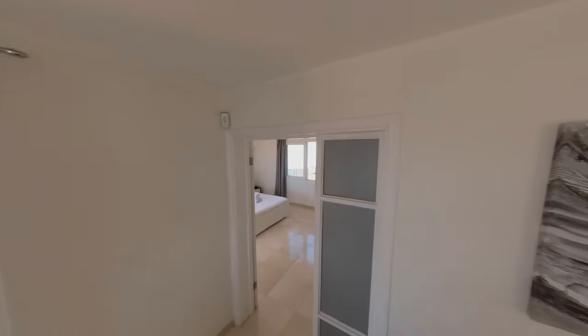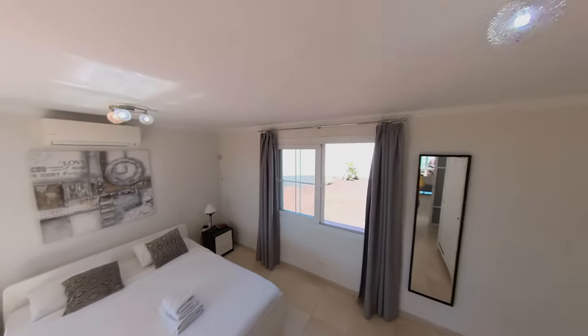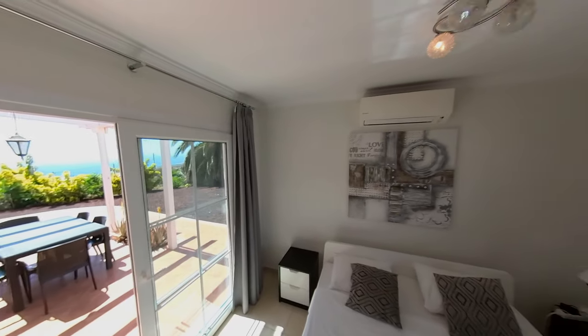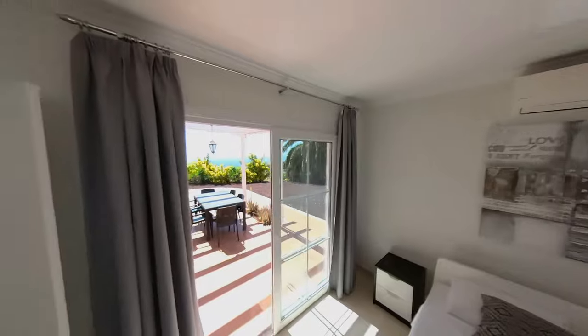Let's see how many bedrooms we've got. Lovely bedroom here - double, with access to the little area there, and views of the front. That's really nice. Plenty of hanging space.